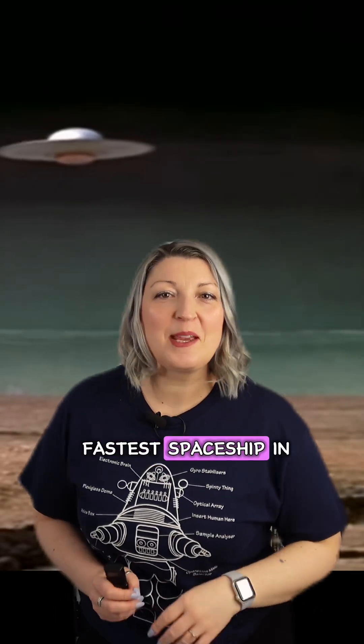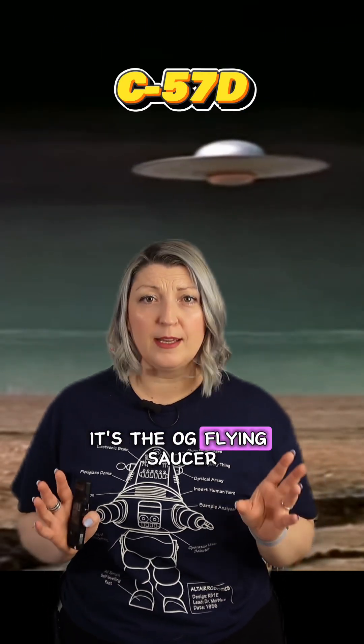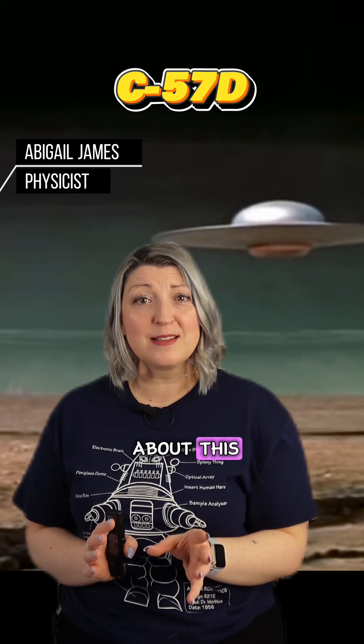We are on a quest to find the fastest spaceship in the universe. This is Gambon's Run, episode 7: C57D — it's the OG flying saucer. We're doing Forbidden Planet, one of the best science fiction movies of all time, and there's no argument about this.